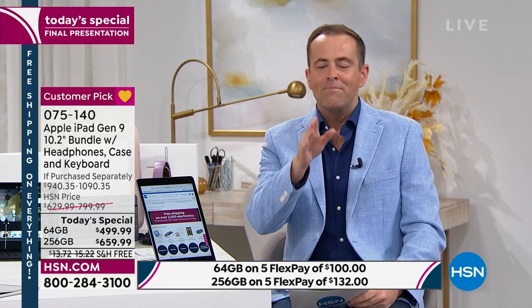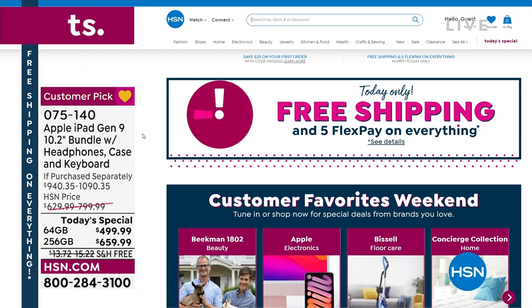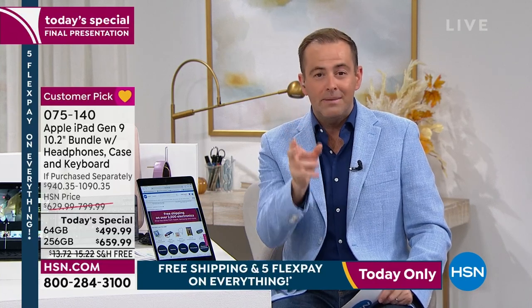Not only is the price about to expire, but free shipping and handling with five FlexPay is also about to expire. All day we've been talking about how everything is free shipping — and that's ending right now. Whether it was those Diane Gilman jeans, Curtis Stone cookware, or Debbie Meyer Greenbacks — if there was something you wanted to buy while waiting for free shipping, the time is now. Everything is on free shipping and handling for only the next 14 minutes.